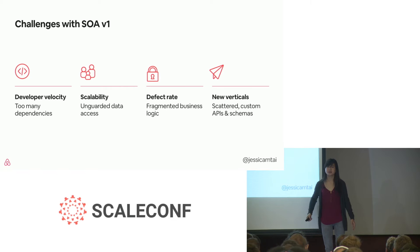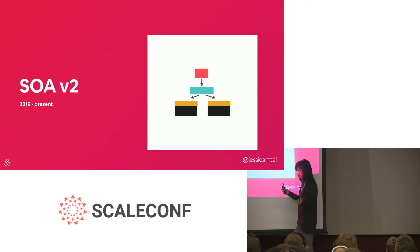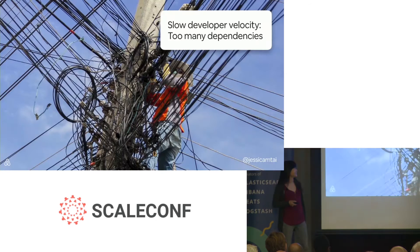And finally, Airbnb is trying to expand beyond homes and integrate new product verticals. However, with each of our services having custom-defined schemas and APIs, it was really difficult to add different product verticals in a way that was platformizable. So enter what we call SOA v2 — new patterns we're introducing to address the gaps we're seeing in our first iteration. This began at the end of last year, so the work described here is still fresh, but I'd like to share it with you anyway.